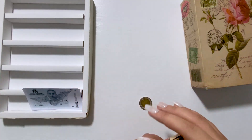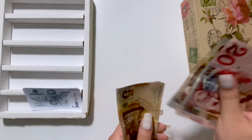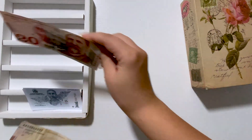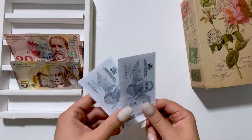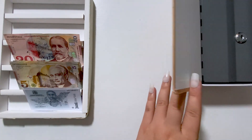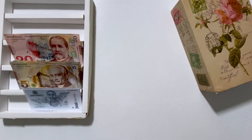Let's count them together: 20, 25, 30, 35, 40, 42 — I have $42 to stuff for today. I have these two placeholders and these two will go into my box.